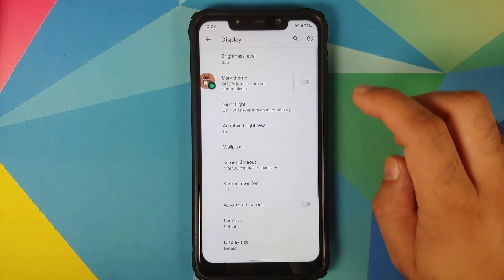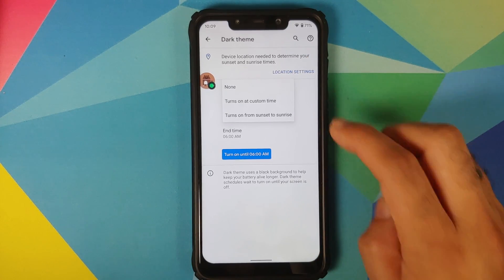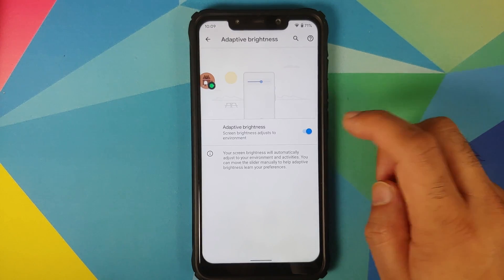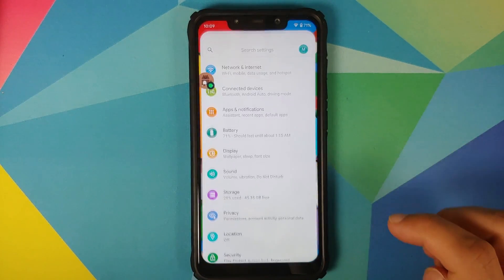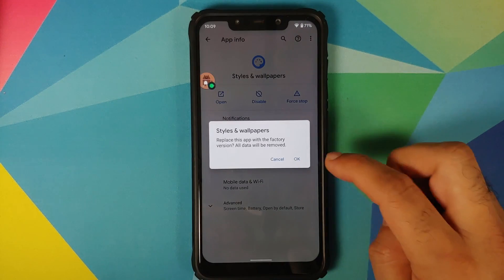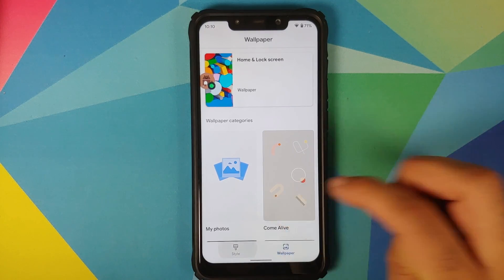Going into Display, you have the option of dark theme. With Android 11 you can configure dark theme to turn on and off at a specific time — with Android 10 you only had sunset to sunrise. You also have Night Light and adaptive brightness working fine. Here's a small trick: go to Settings, Apps and Notifications, Styles and Wallpapers, tap the three-dot menu, say Uninstall Updates, and you can now theme your Android 11 and also choose a live wallpaper.